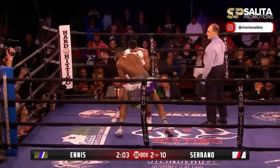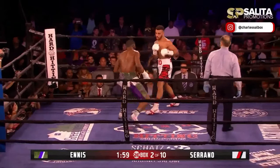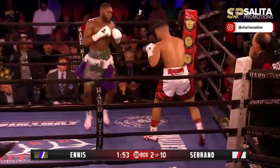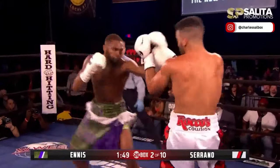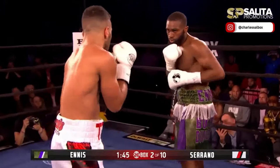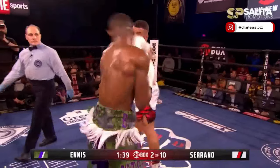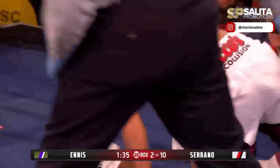That's the eighth time Serrano's been down. And now Ennis right on top of him, trying to work the body. Serrano trying to find a place to hide. Bozy Ennis screaming for body shots — they got one there. Ennis being patient, maybe showing a little respect because he's fighting another guy from Philly.